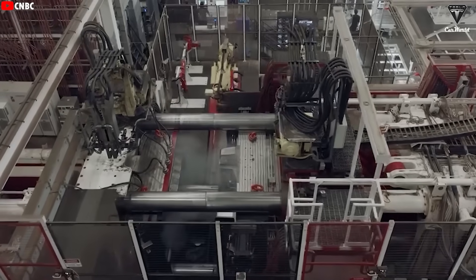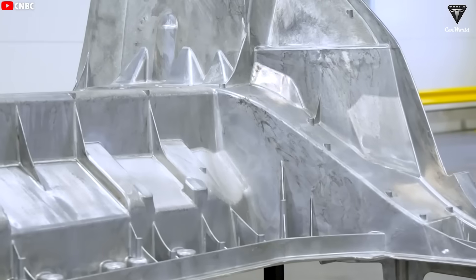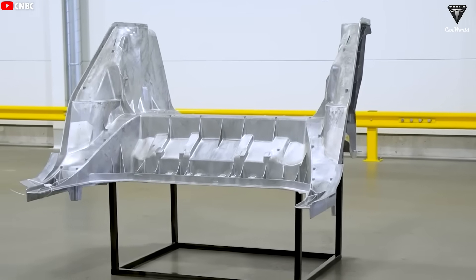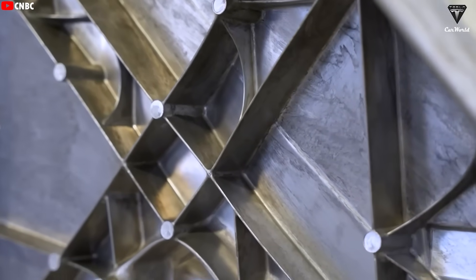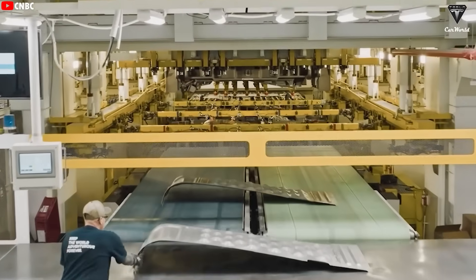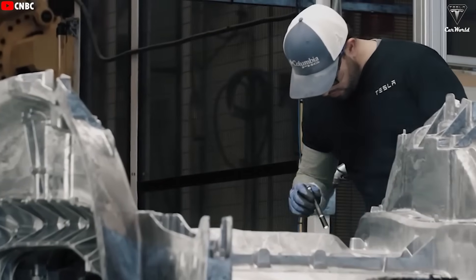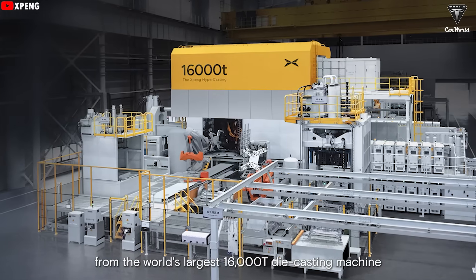The advantages of vehicle frames cast by the Gigapress are significant. By casting a single large piece instead of welding together dozens of smaller parts, Tesla reduces overall vehicle weight, increases structural rigidity, and boosts performance, all while saving time and labor on the production line. Beyond Tesla, other automakers like General Motors, Hyundai, Volvo, Zeekr, and X-Peng have also invested in this cutting-edge technology. Notably, X-Peng has committed to a massive 16,000-ton Gigapress.